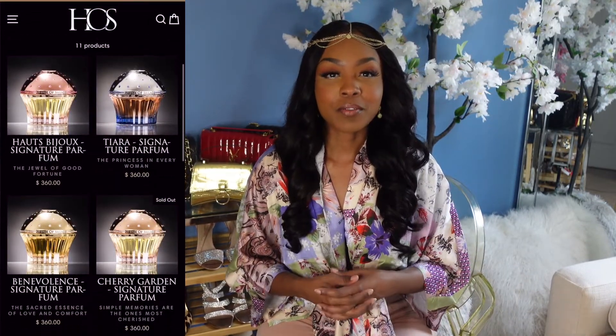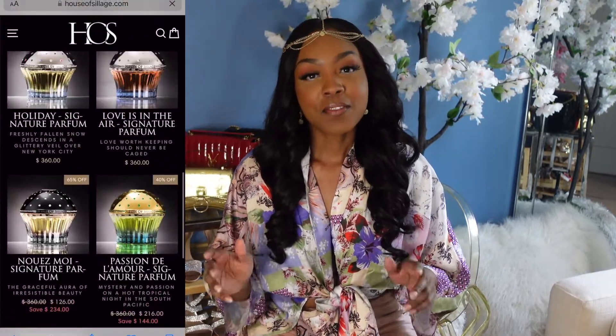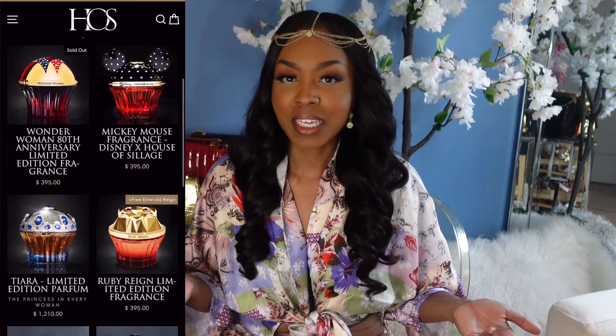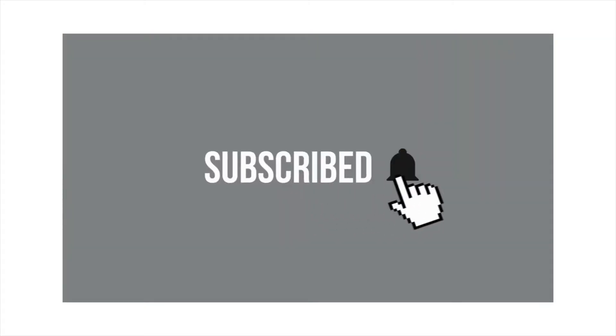Hey girl, it is your girl Tiara of Reflected Glory by Tiara, and on today's video we are going to be reviewing some of the House of Sillage perfumes. If you like perfumes, if you are a perfume connoisseur, if you are just getting into perfumes, or you just want to get a little information about perfumes, you've come to the right place. If you're a returning viewer, make sure you hit that subscribe button, like, comment, and share.